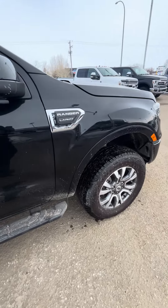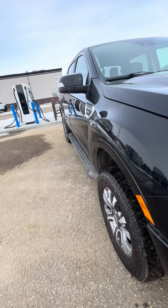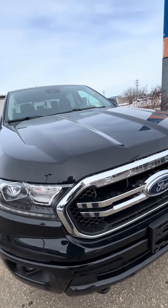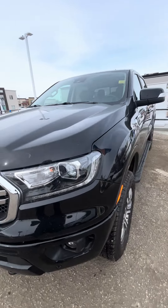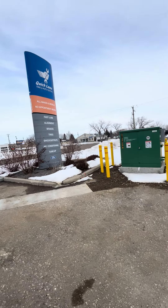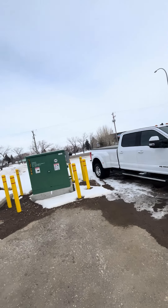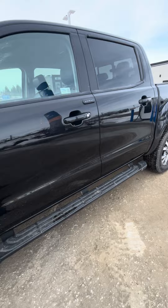The vehicle will be put through a full out-of-province inspection. The great part about that is you're going to know anything that potentially would have failed — and it actually has to be fixed to be good to go. We're right on the border — that church and those businesses over there, that is Saskatchewan — so we want to make sure it's good to go on both sides.